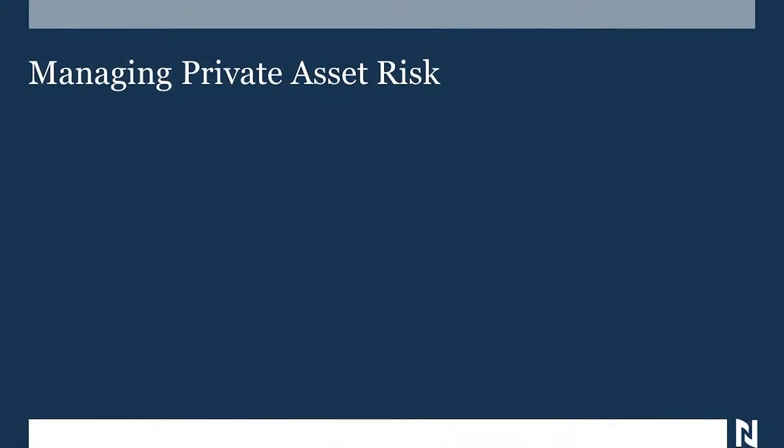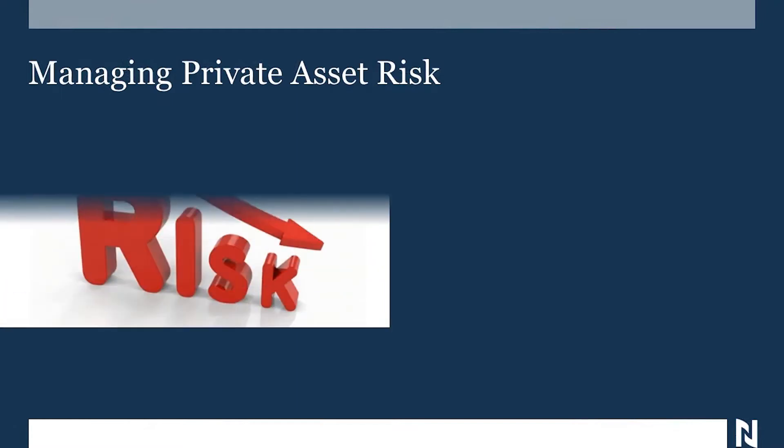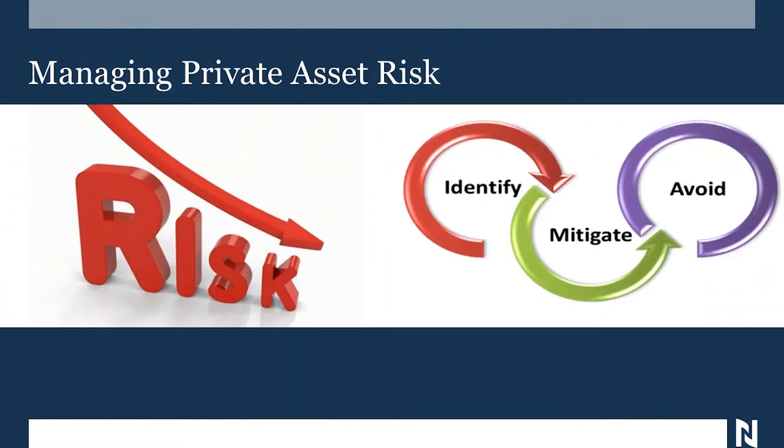Private assets have risk. The question is, how do you mitigate the risk? How do you deal with that risk? So first you identify, then you mitigate, and hopefully then you avoid. We want to look at four different ways that it's possible to get that done.